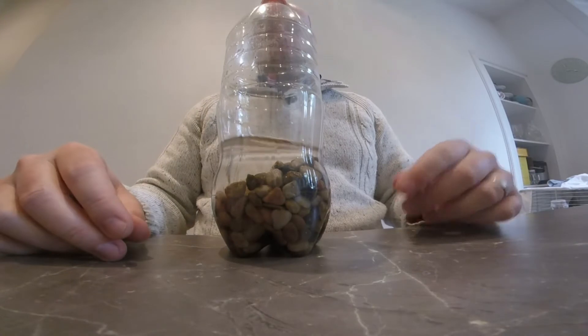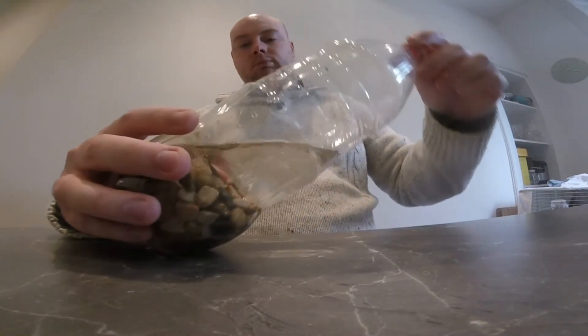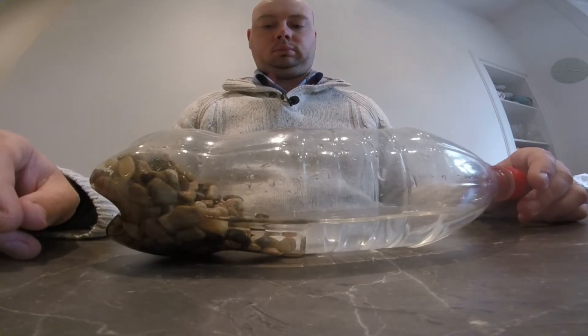Once the cap is on the bottle I'm going to lie it down on the counter and wait for the water to stop moving. You'll notice that the gravel is now sloping into the water and has formed what is going to be our shoreline.